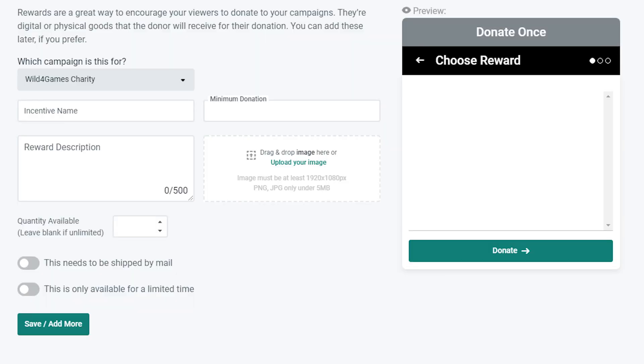If you're the type of streamer or charity that only has a certain amount to give away as a reward, that's okay — you can set the quantity. Just enter that quantity in the corresponding field and that reward will disappear when they're all claimed.